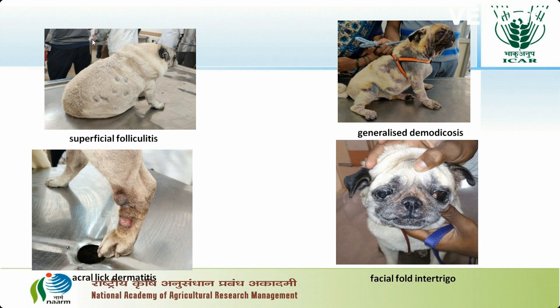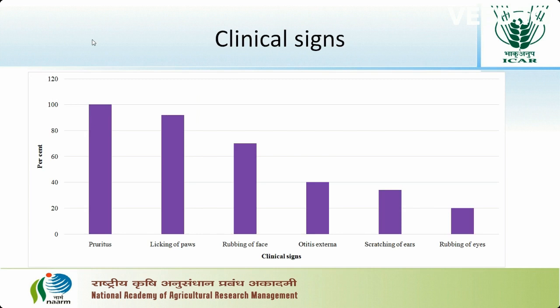This picture shows superficial folliculitis, generalised dermatitis, acral dermatitis, and facial fold interdigital pus. In the present study, the clinical signs recorded were pruritus, licking of paws, rubbing of face, otitis externa, scratching of ears, and rubbing of eyes.